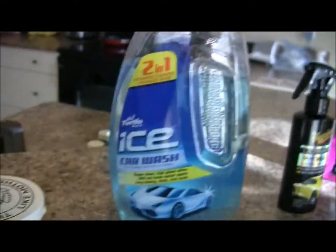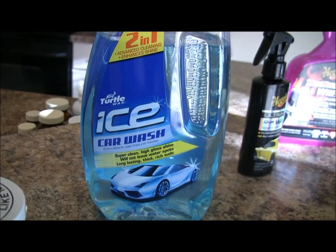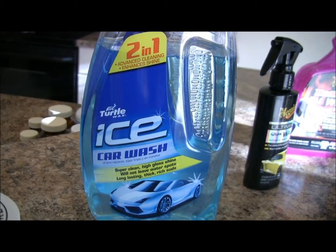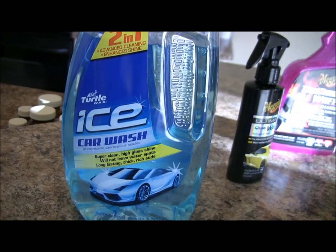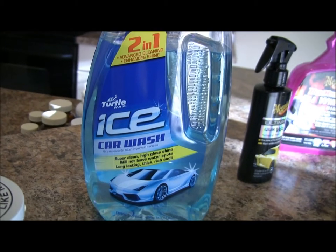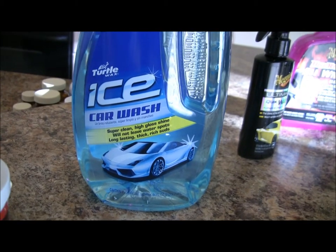My actual car wash — Ice Car Wash. Good stuff. It's about 10 bucks, it's expensive, but does the trick. You don't even really need anything else but this, honestly. You wash your car with this, you dry it, you're good. Love this stuff. It's got a Lamborghini Gallardo on the front so it makes you feel like you're driving a Lamborghini Gallardo after you wash your car — sort of.